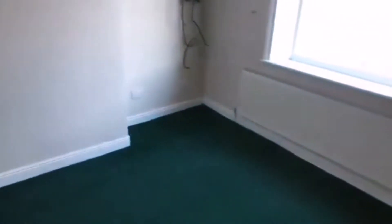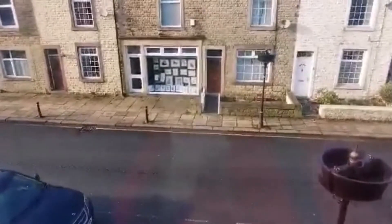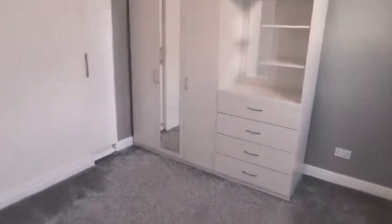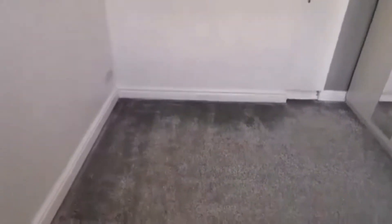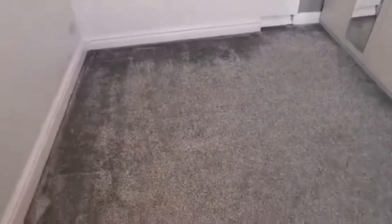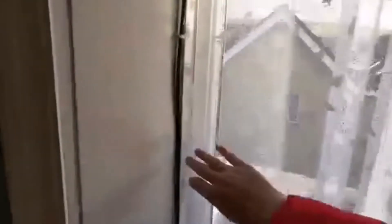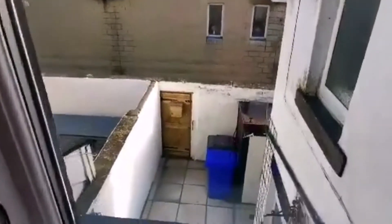The window looks out onto the front of the property and onto the road. From the top of the stairs, going left leads you to the second bedroom. This is a good-sized bedroom, perfect for a teenager or a kid, with a lovely neutral grey carpet that's really soft underfoot. There's neutral white and grey decor, white wardrobes, and a nice big window that looks out onto the backyard and lets in a lot of light.